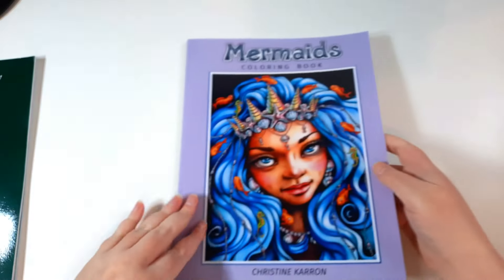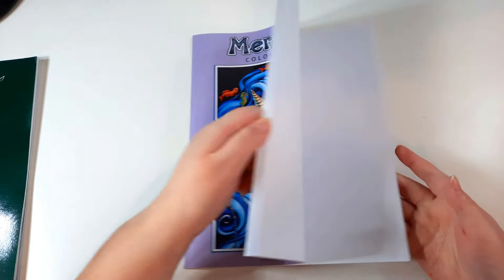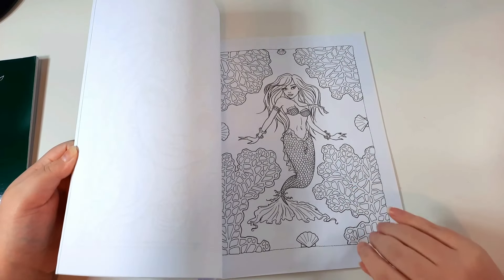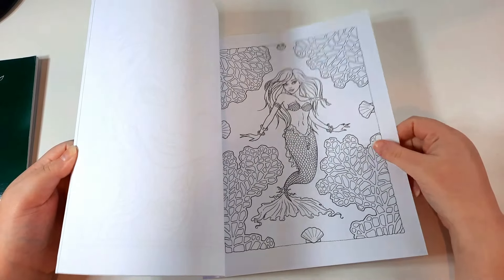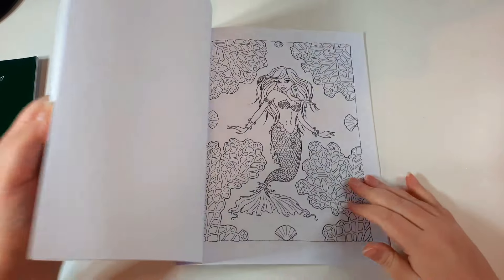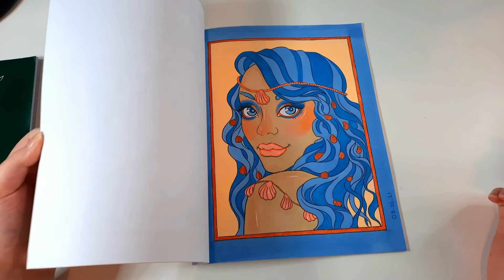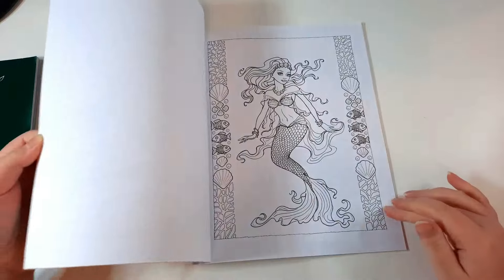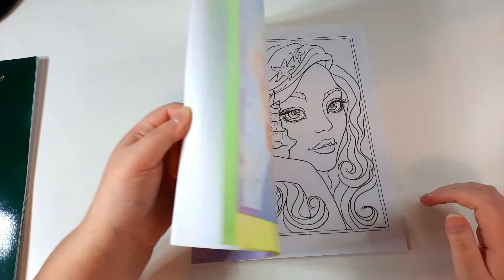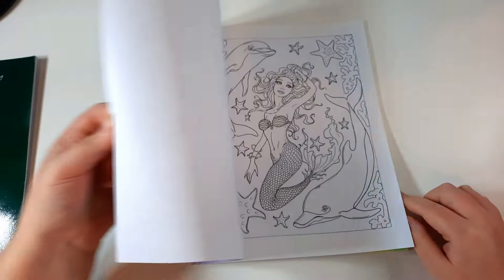Next I have Mermaids Colouring Book by Christine Karen — just called Mermaids Colouring Book. This is line art rather than grayscale and uses more of the Amazon-printed paper, which is more textured, so I like to use markers in this book. I've done two images in it and they are really pretty.